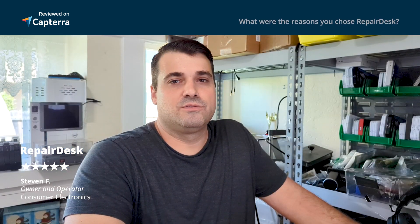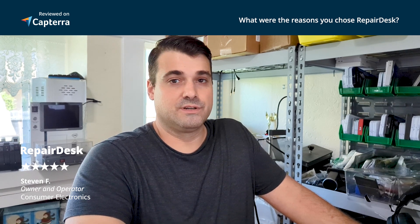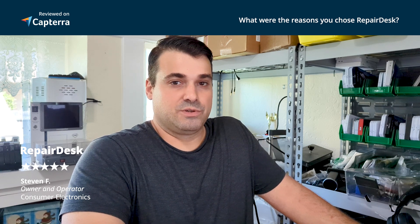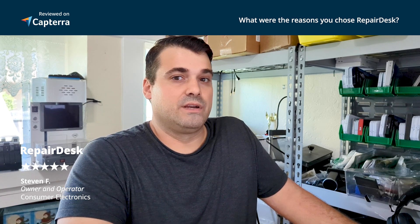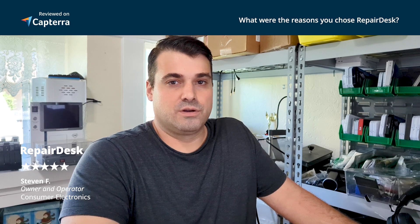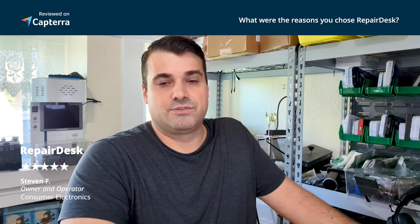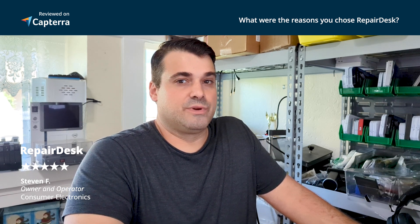I was looking at a few different things. There are all these different platforms that are good — like Square and other options that are good for typical day-to-day businesses — but nothing really geared towards repairing devices, RMAing parts, or holding an inventory of electronic parts, and how that works with serialized items. Those kinds of features are geared more towards repair shops.